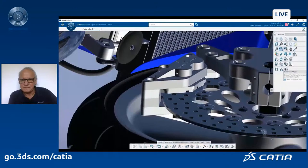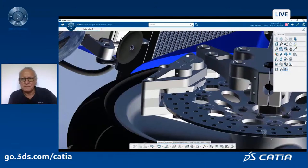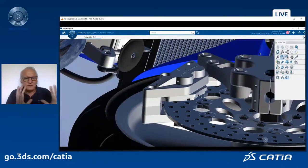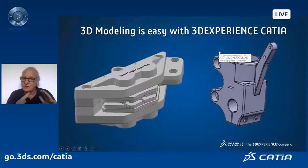Let's move it — just move the mechanism. So that's it for my first part of this presentation. You saw how easily I could design not a simple part: there are drafts, a lot of fillets, a mechanism, connections, and constraints. And it took me 17 minutes.